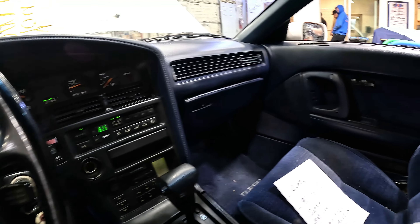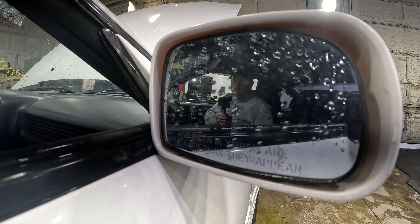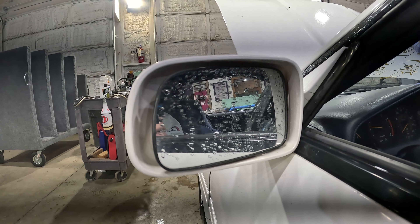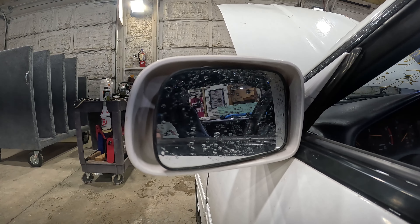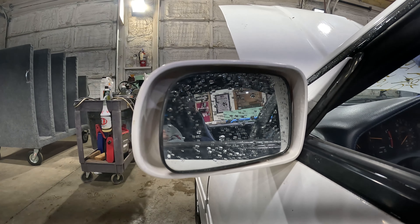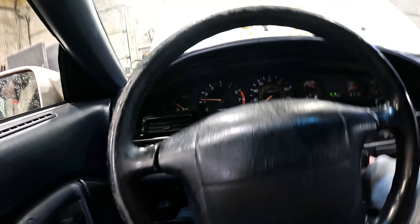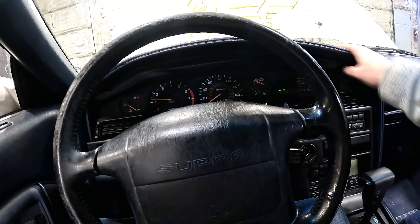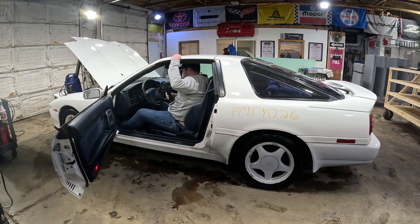Let's go ahead and test out the mirrors. Starting with the passenger side — that's working great. Go ahead and test out that driver's mirror — cool, man. This thing is awesome. This interior is in really good shape, this cluster is working great. Horn blows. It's got a very nice dashboard — this thing is in very good shape.